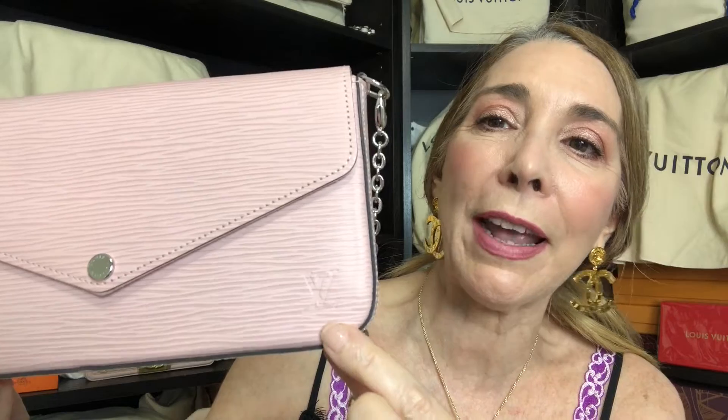The first bag, believe it or not, is going to be a Louis Vuitton bag — this one right here. This is the Felici in Epi leather. As you can see, it is very hard to tell if it is a designer bag or not. It does have an LV but it's right here, embossed in the Epi leather, so it's very very light and actually difficult to see.